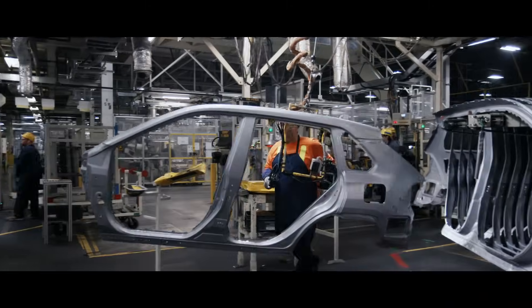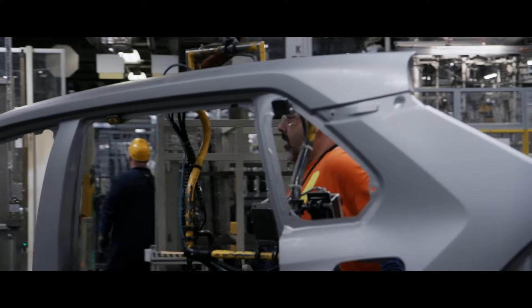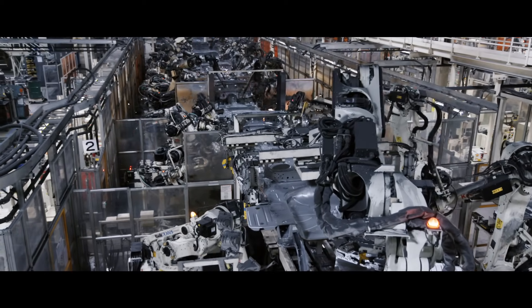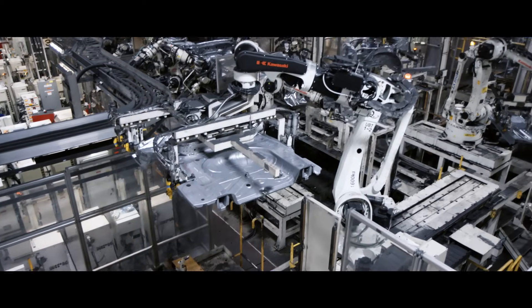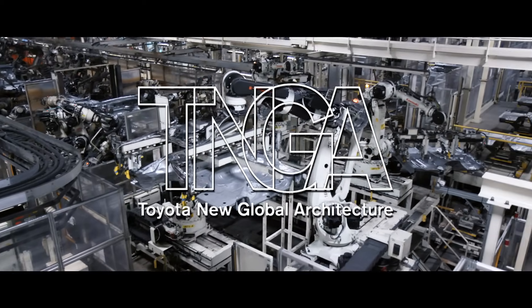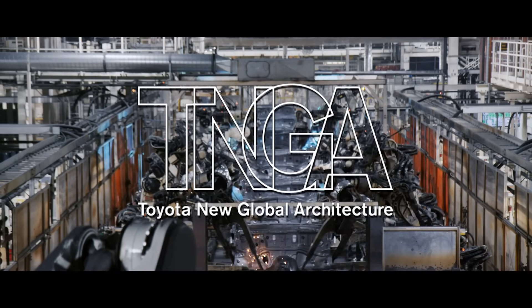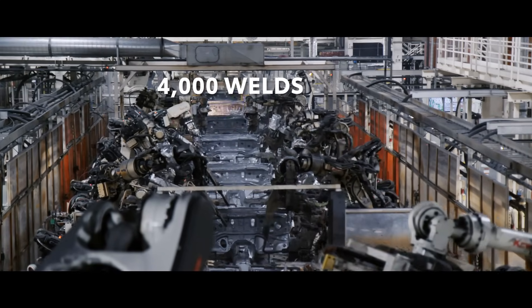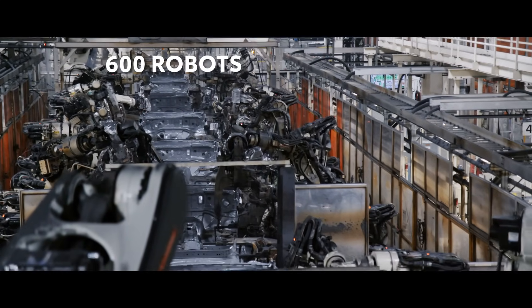Since aluminum is lighter than traditional steel, this adds to RAV4's fuel efficiency. The body panels are then welded together to make up RAV4's Toyota New Global Architecture, or TNGA-based chassis. Within a matter of minutes, thousands of intricate welds are performed by hundreds of robots.